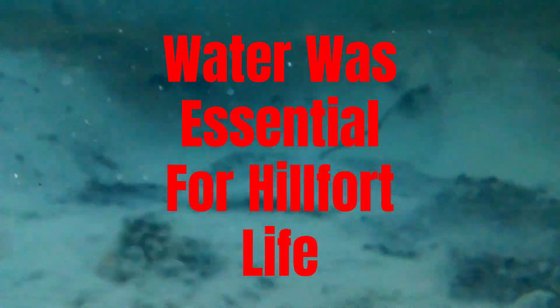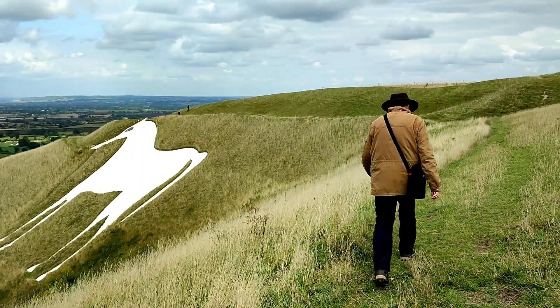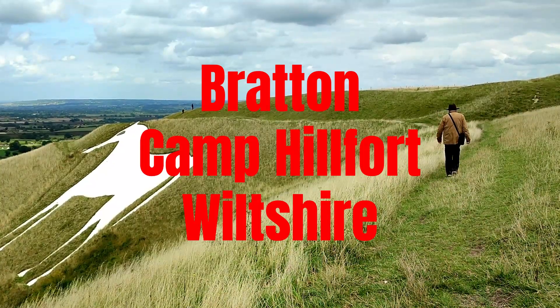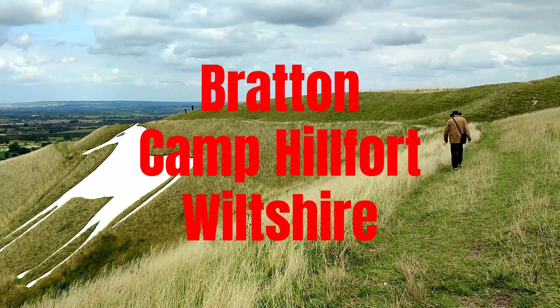How did hillfort dwellers get their water? Hopefully we'll answer it in this video. There are a lot of springs around the bottom of hillforts, but to get water from those would have been quite unfeasible. So how did they do it? Well, there are several different methods, and up here we can look at perhaps a couple of them and see what we think.